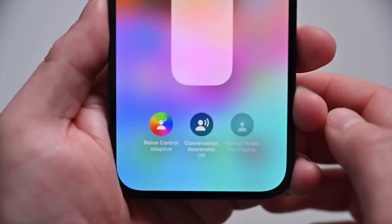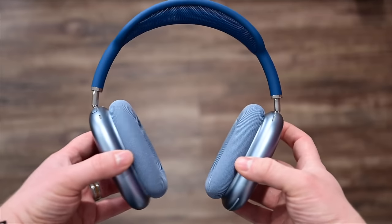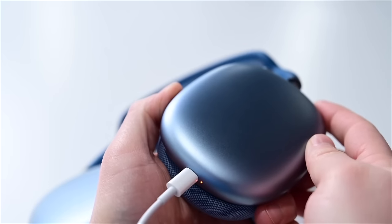Rumors say the AirPods Max 2 will include the new H2 chip and its corresponding benefits, USB-C, some fun new colors, and that's about it. After three years, it's a bit of a disappointing update. Some additional features like an updated carrying case would be welcome.